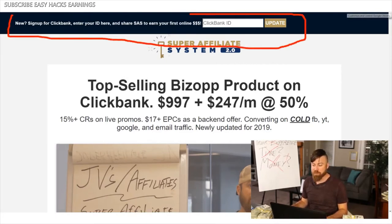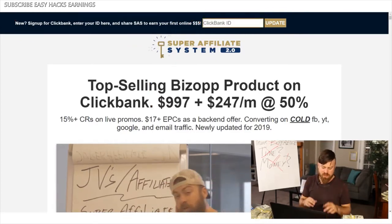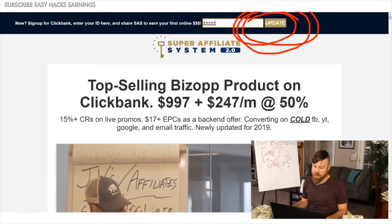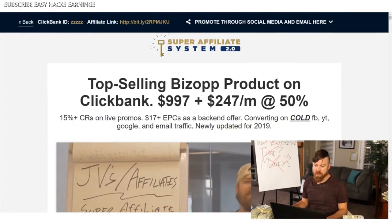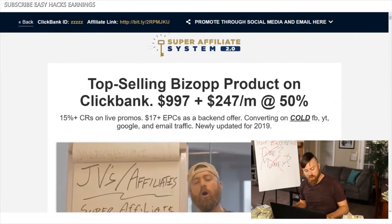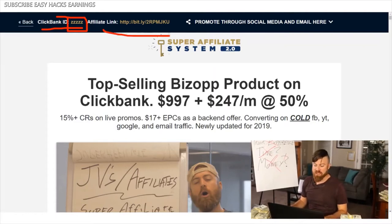What you want to do is enter your ClickBank ID right there in that bar. Let's assume it's just ZZZZZ for example. The next thing you do is click update — just click update right there. It might ask you to enter an email address; just enter your email address. You'll see your ClickBank ID — make sure that's correct because that ensures you get credit and receive the money for your promotion. The next thing you'll see is your affiliate link.